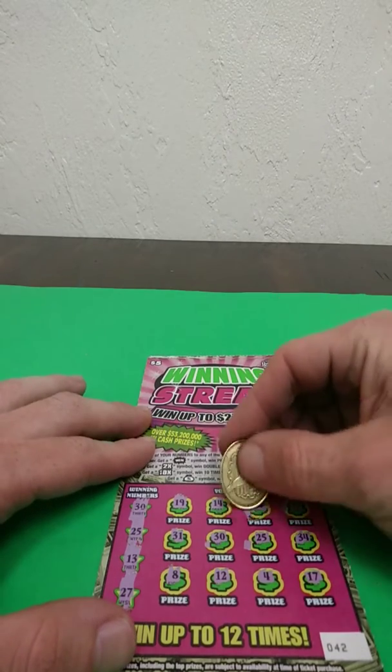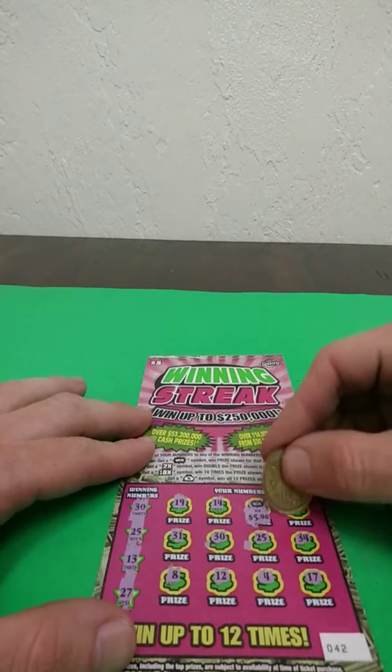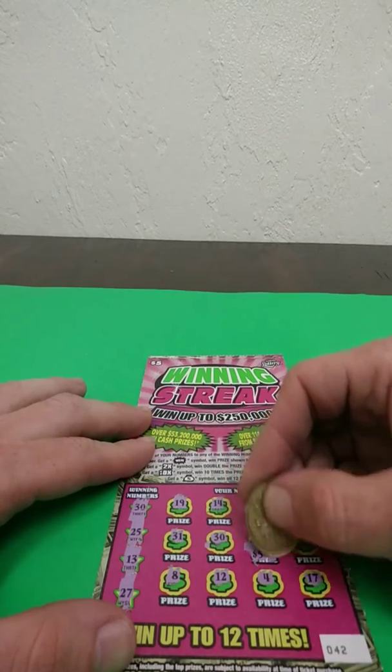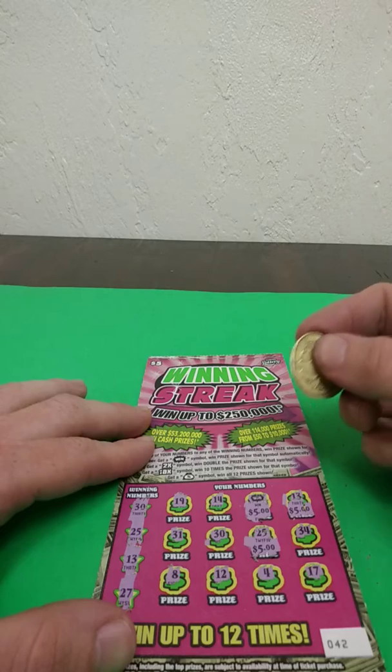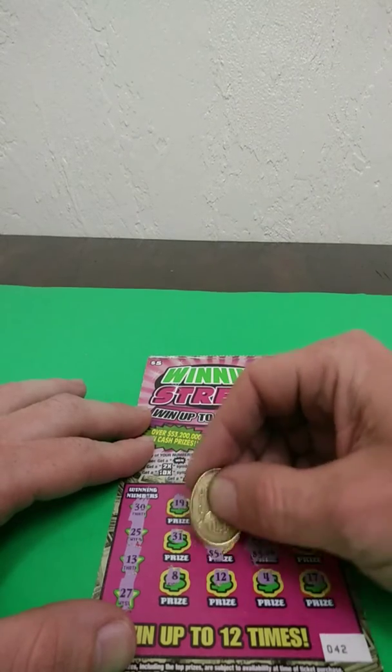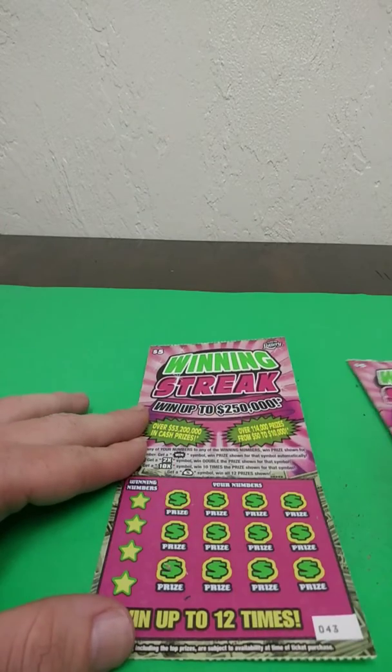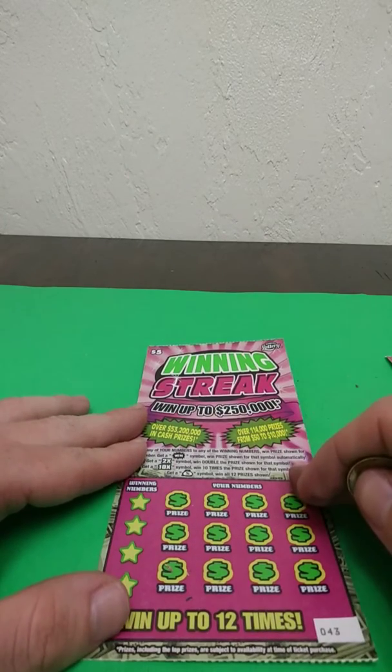Let's see what we can do here — we've got $5, $5, $5, and I thought I had another one — yep, right here. 30, 5. So this is a $20 winner. So far a profit session. On to the last one of these.